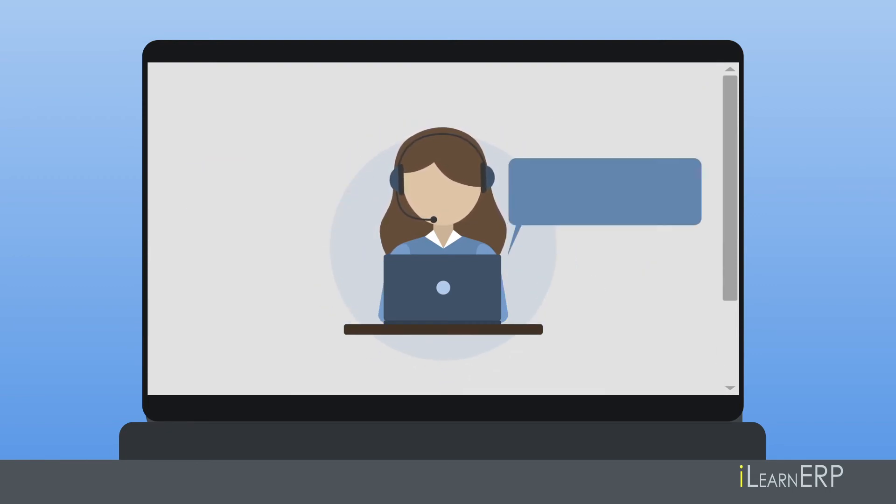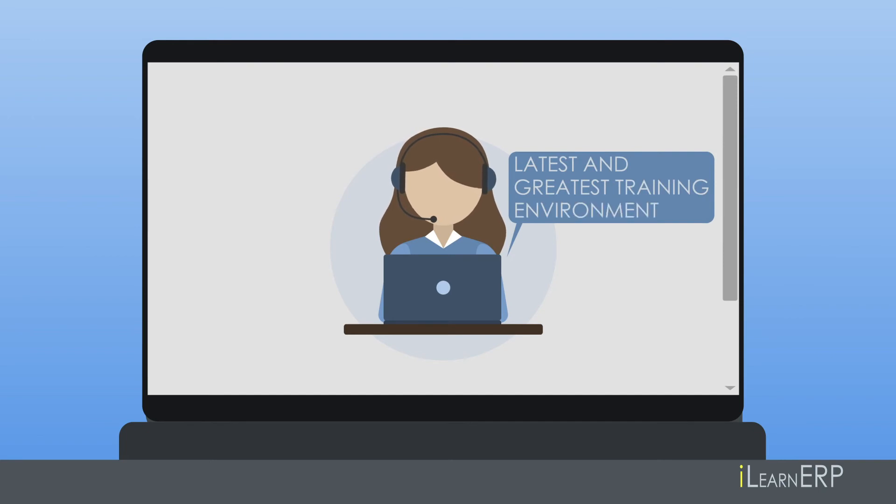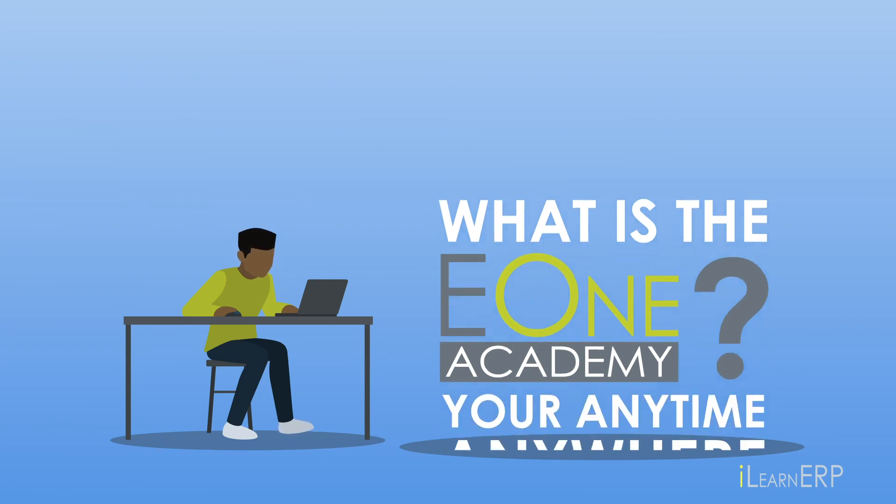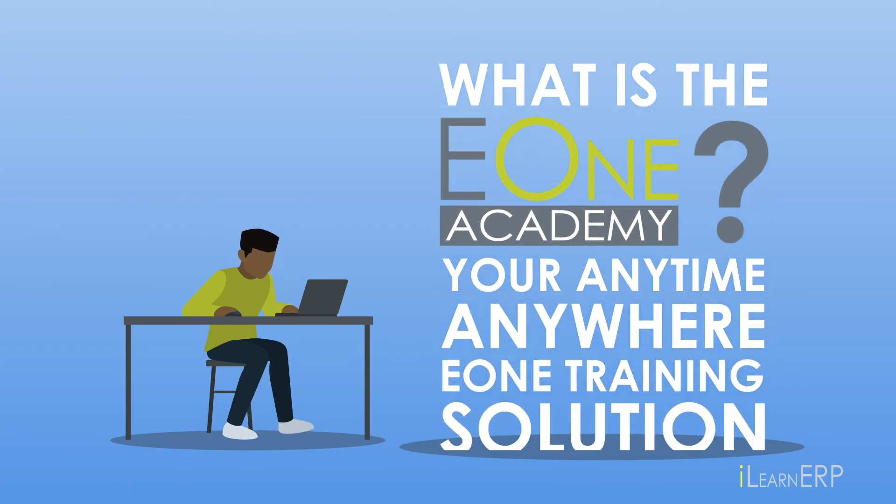The Academy includes the latest and greatest training environment available to reinforce your practical knowledge. Your anytime, anywhere, E1 training solution.